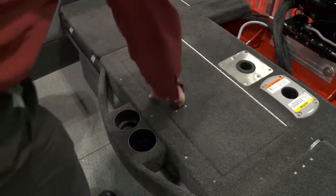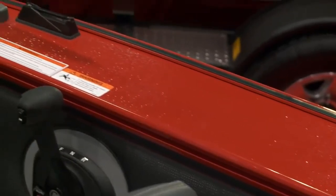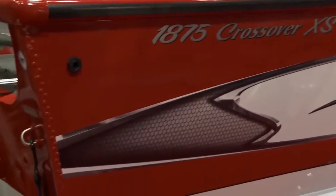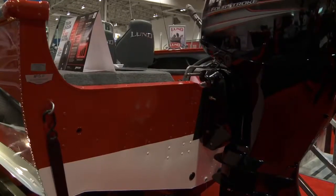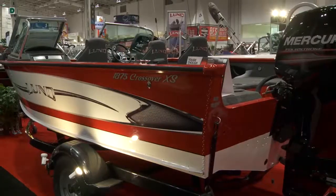Going into the bow you have the bow riders, you have a huge live well in this boat, you have cavernous storage compartments and everything's at your fingertips, and you have sport track as well. This boat is geared to families that like to fish and have a passion for getting out on the water, but also have a passion for water skiing, spending time in the water and playing. This is a very multi-dimensional boat where you can switch gears whenever you want — going from fishing to sports, water skiing, tubing, and wakeboarding.